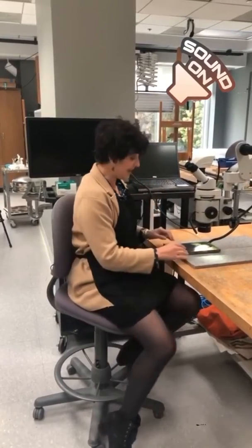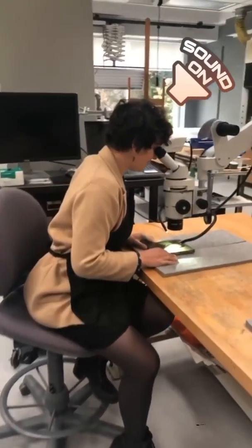Hi there. Hey everyone. Happy Ask a Conservator Day. I'm Roxy Sperber. I'm the Clues Associate Conservator of Paintings here at Newfields. I'm just examining a beautiful little painting under the microscope here.